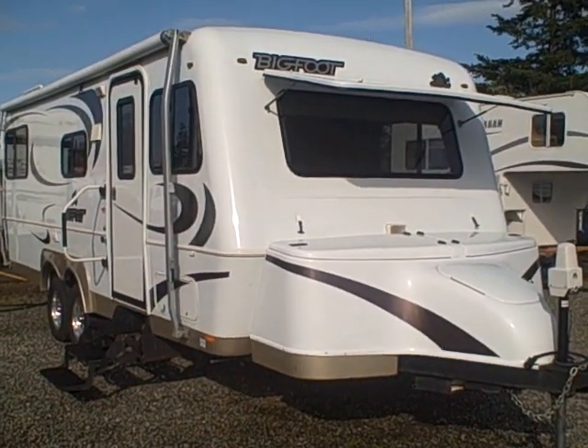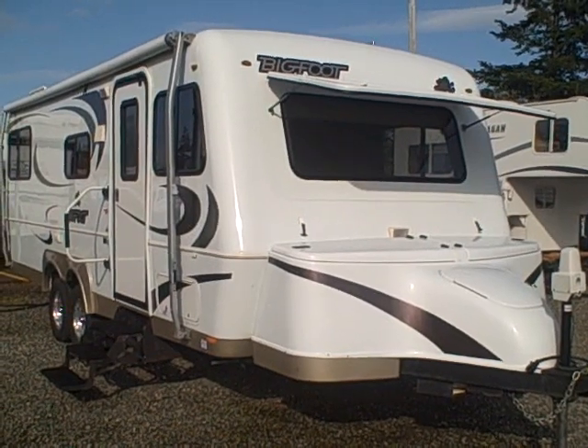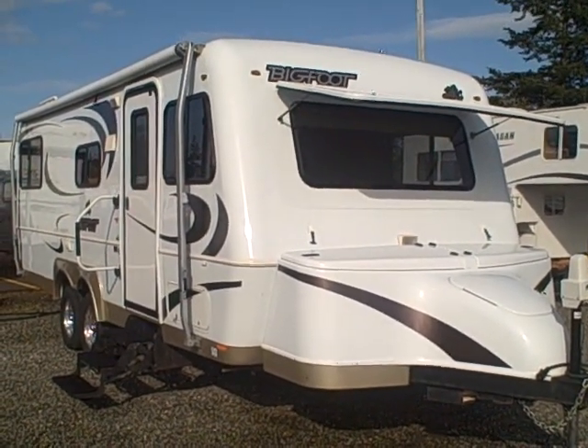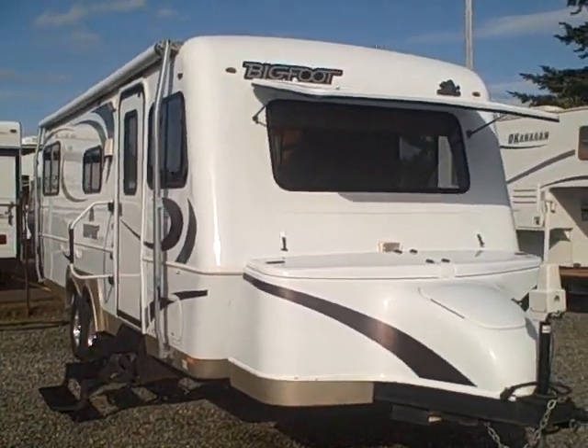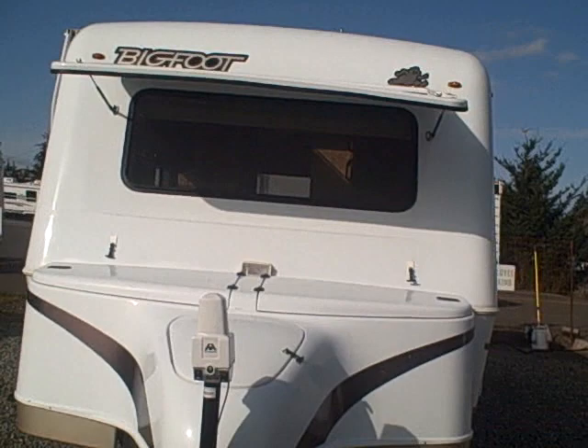Hi, this is Bob with Gibbs RV. Today we're looking at a 25-foot, 2500 series — that's the extra insulated package — Bigfoot travel trailer. Bigfoot went out of business, and these have been rare as hen's teeth. Probably one of the best travel trailers ever made.